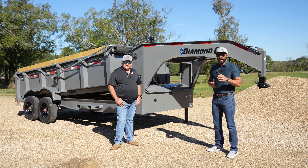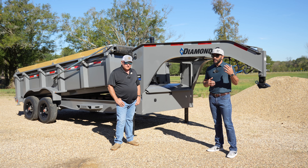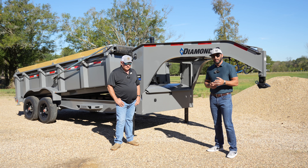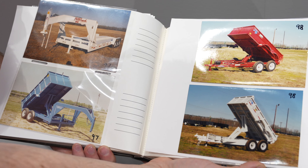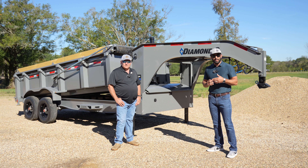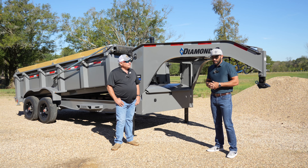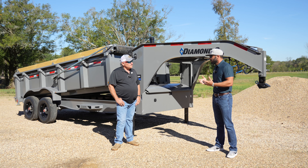Today we're taking a step back in time to look at how dump trailers evolved into what we see today. We have a current LPT gooseneck behind us, and I have with me my dad, Mike Crab, one of the founders of Diamond C and one of the pioneers of dump trailers. So getting right into it — when we talk about dump trailers in the late 80s, what did that look like?